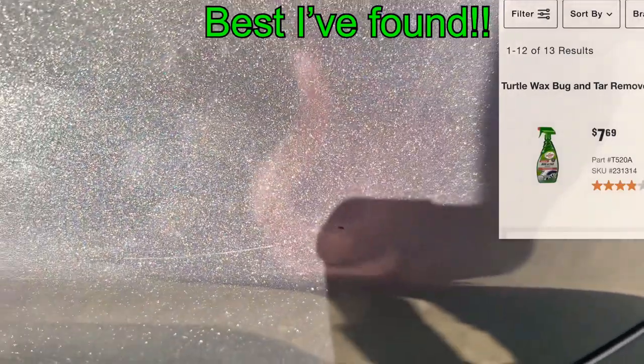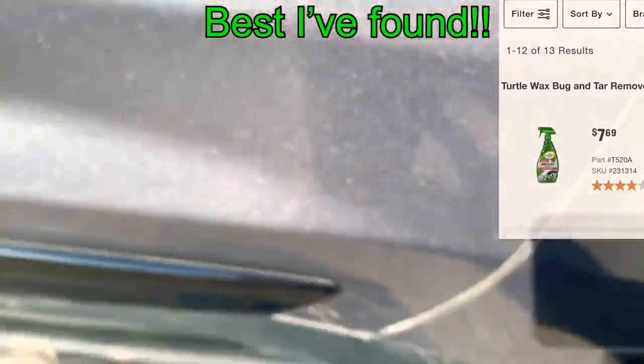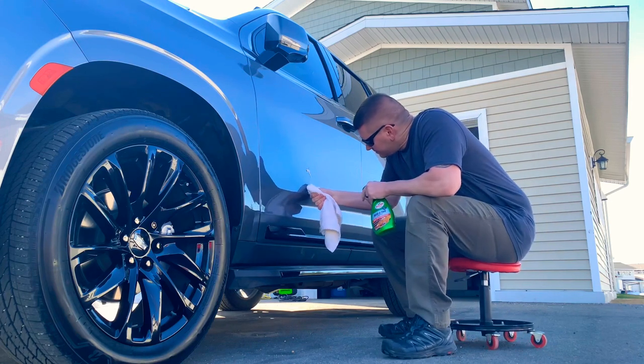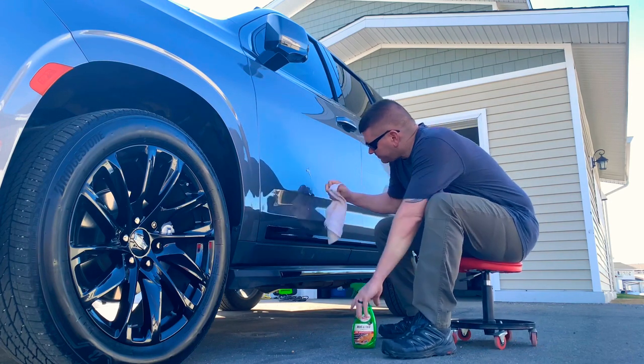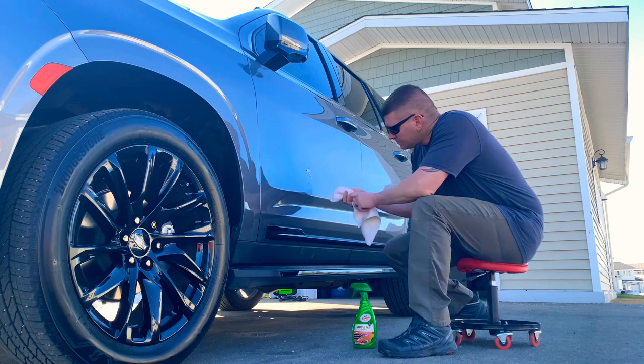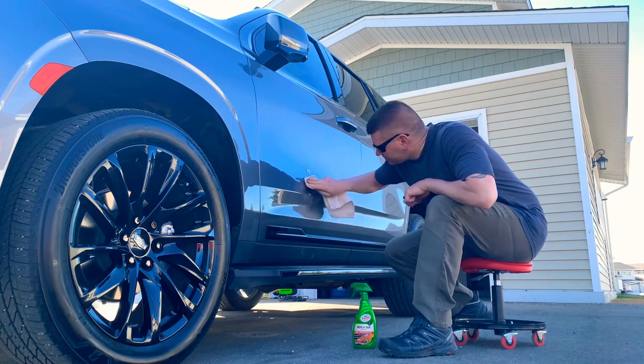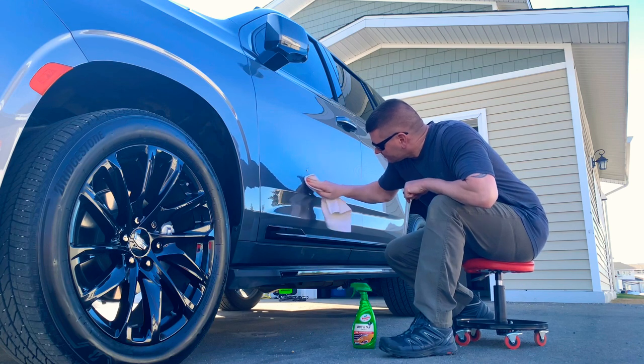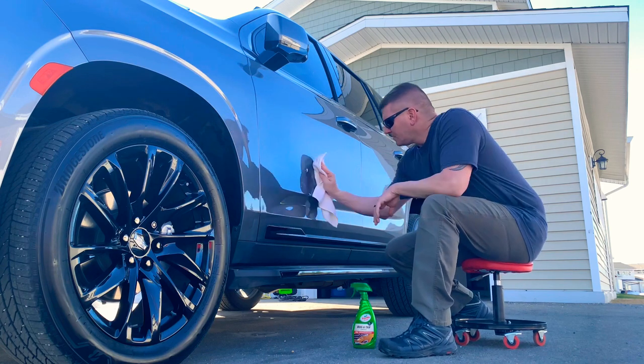Some of these are really difficult to get off, but with a good bug and tar remover they'll come off pretty easy. Sometimes if you get a really tough spot, spray it on and let it sit and soak for a couple of minutes, then start scrubbing it off. When I say scrubbing, I don't mean anything harsh — a normal dish towel or washcloth is just fine.